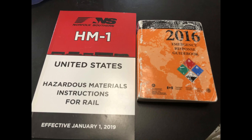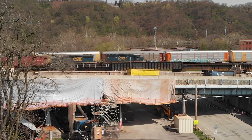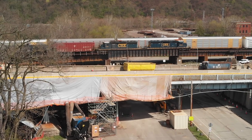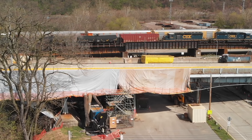As railroad workers we carry the most recent hazardous material safety books on us at all times. Hazmat is designated in different classes from one to nine, with nine being the safest to transport. That car can be placed next to an engine where others cannot. When applicable, a loaded hazmat car must be separated from the engine or an occupied caboose by at least five cars.